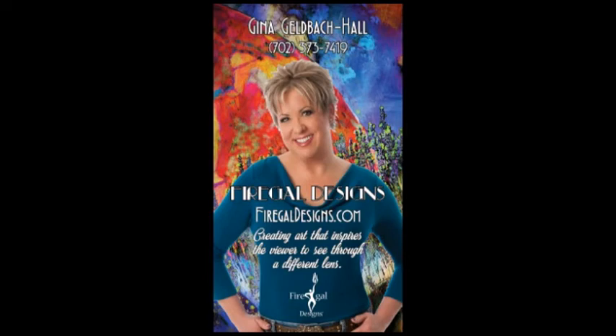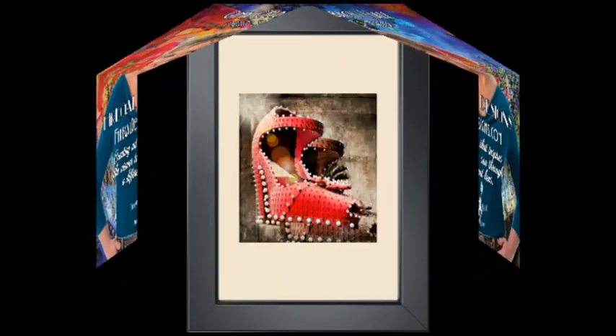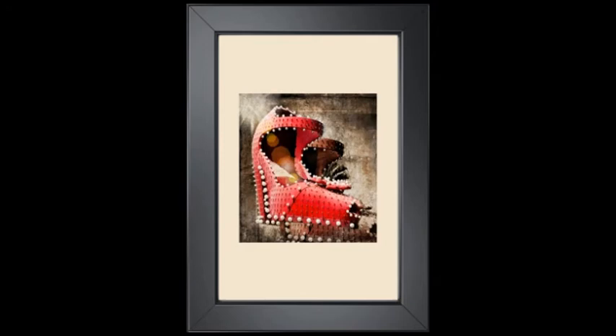Photographer Gina Gelbach Hall's goal is to inspire viewers to see the world through a different lens. This award-winning creation, The Show Must Go On, is a tribute to her hometown of Las Vegas, Nevada. Taking a stroll down Fremont Street with its ode to neon and lights, what could be more appropriate than a tribute to the famous showgirls of the strip? This iconic image helped Las Vegas earn its unofficial title as Sin City, to the delight of all who visit and are entertained all night long. It's a fitting portrait of our history and the future. The show must go on.